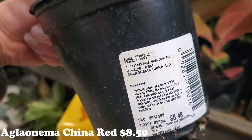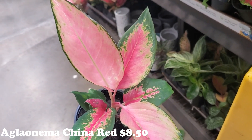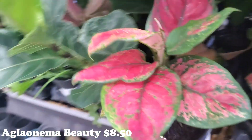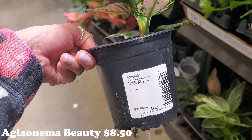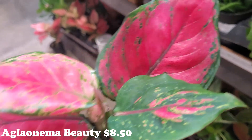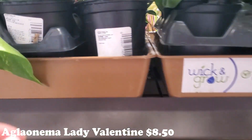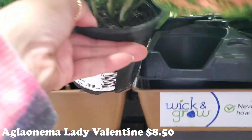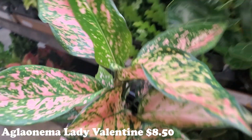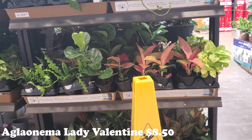Aglaonema China Red for $8.50 - look at how beautiful. Some really pretty ones here. Aglaonema Beauty for $8.50 - definitely a beauty for sure, look at how vibrant. And even this one - Aglaonema Lady Valentine. Look at how beautiful. Super gorgeous. This location definitely has a nice selection of those if you're looking for some. Absolutely beautiful.